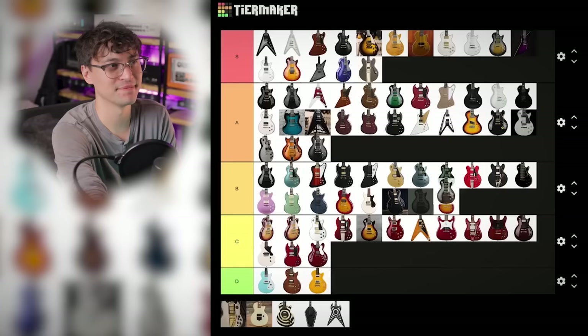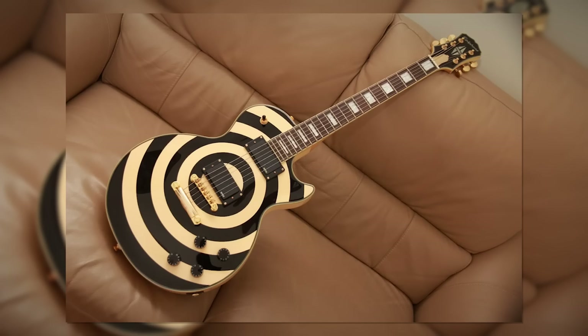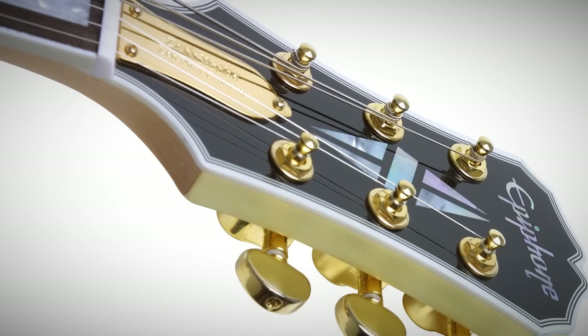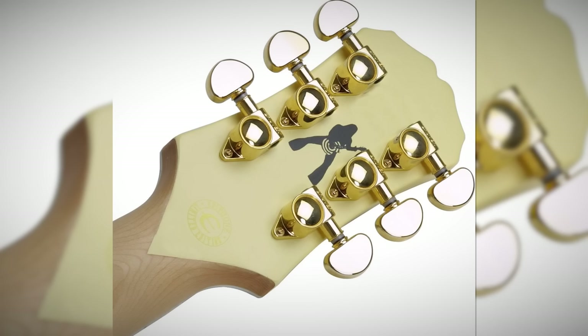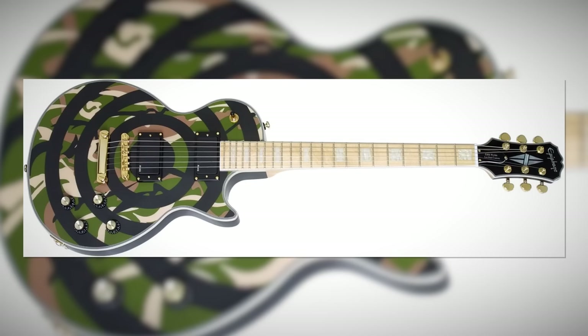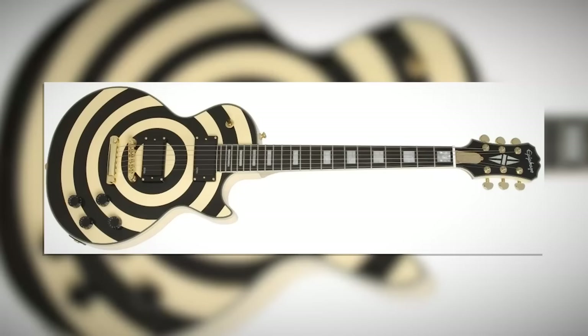Arguably the king of discontinued Epiphone signatures is Zakk Wylde's Bullseye Les Paul Custom. I know he's got his own company now, but the Bullseye Les Paul is so iconic — front and center of so many Epiphone and Guitar Center campaigns. It's got the look for sure: gold truss rod cover, EMGs, raw maple neck. There was also an orange buzzsaw version — that's my favorite — and a camo version with a maple fingerboard. But the Bullseye has always been the most recognizable. Just for how iconic it is, it'd be a shoe-in for S tier, if not for the rosewood fingerboard on a custom. A tier.